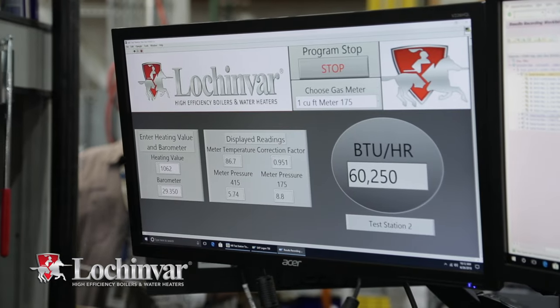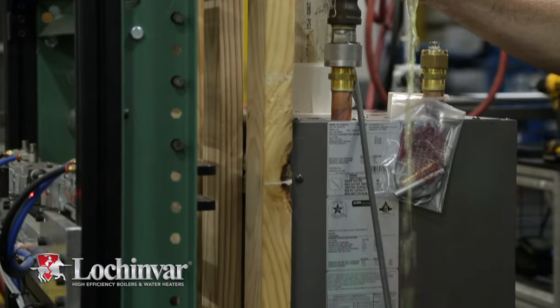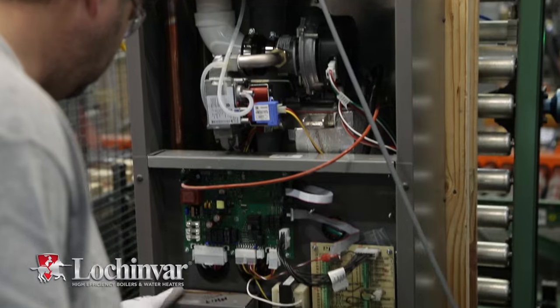Each unit is thoroughly tested before it leaves the factory. It is combustion-calibrated and tuned, and the electrical system is checked for proper resistance and operation.